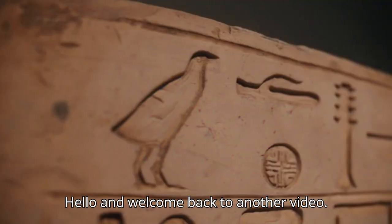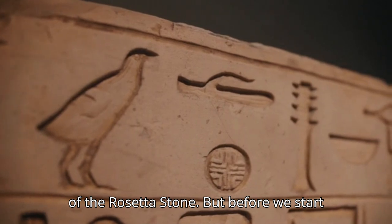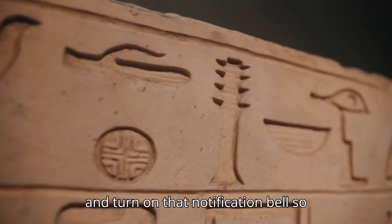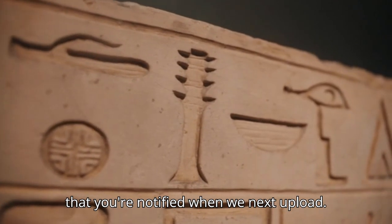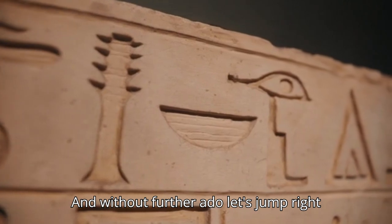Hello and welcome back to another video. Today we will be going over 15 mysteries of the Rosetta Stone. But before we start, make sure to leave a like and subscribe, and turn on that notification bell so that you're notified when we next upload. And without further ado, let's jump right into it.